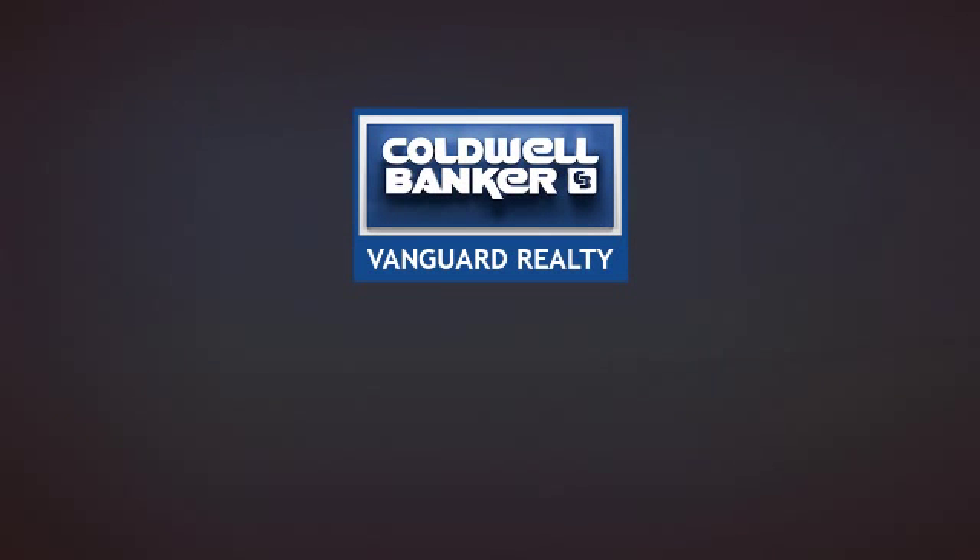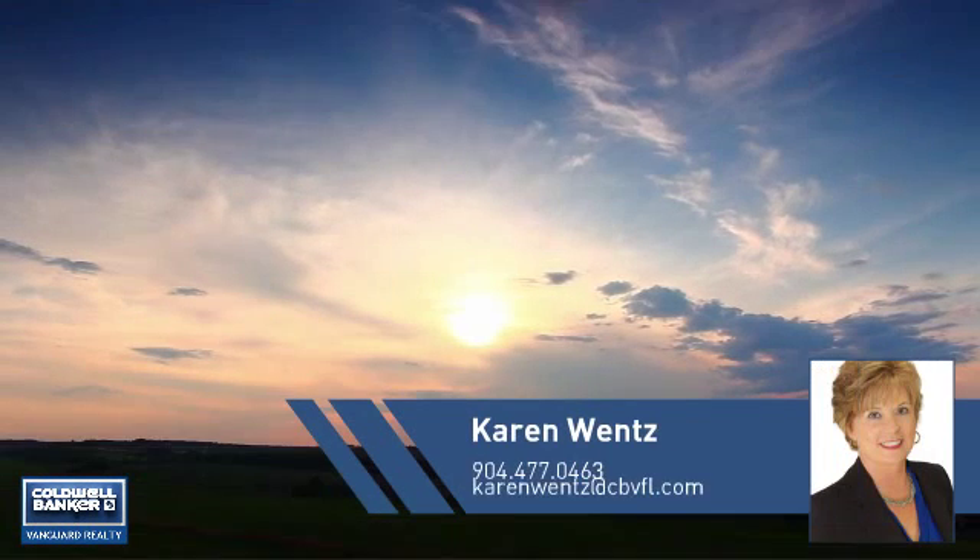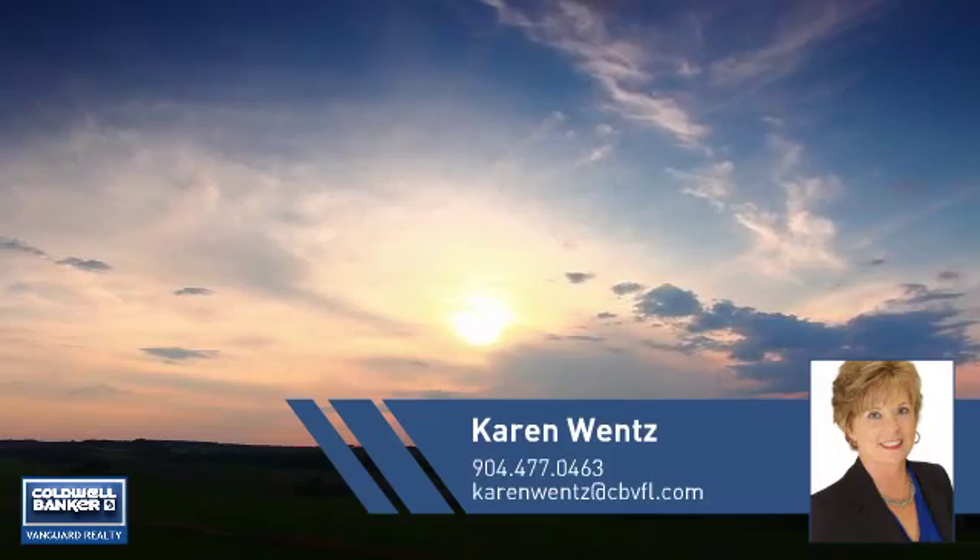At Coldwell Banker Vanguard Realty, you'll find just the right home for you. This video is brought to you by your real estate agent, Karen.